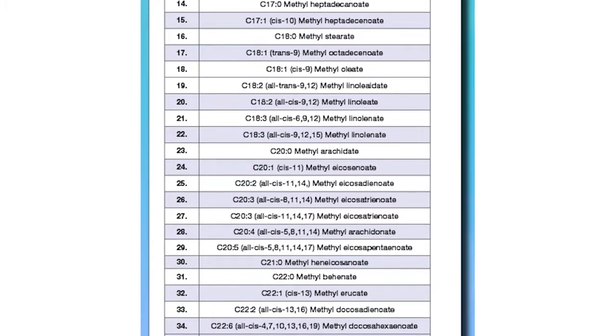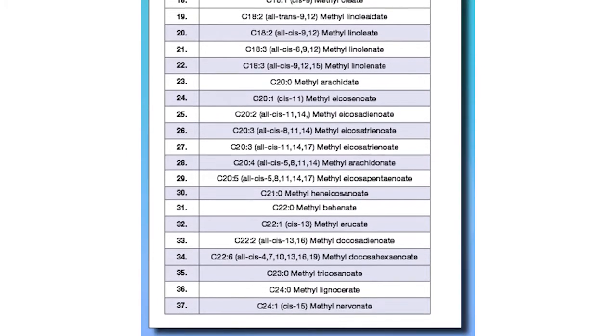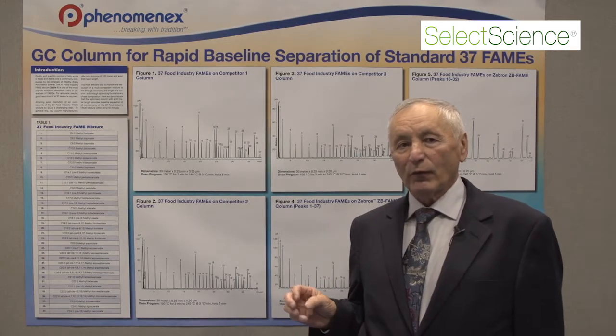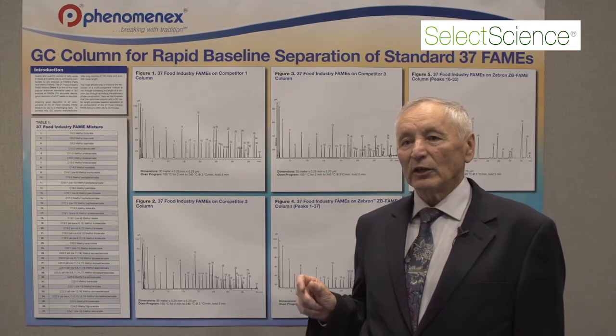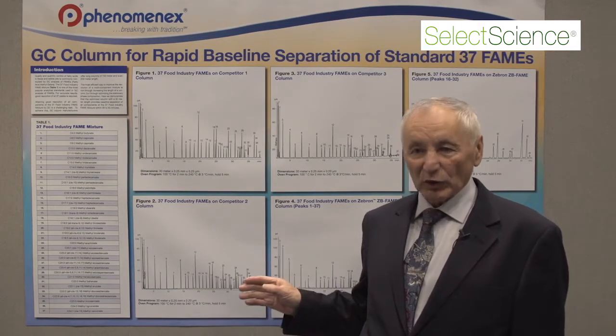Here we introduce the column that separates the 37 test mixture in a perfect way. For baseline separation of these test mixtures, our competitors offer 100-meter columns and even 200-meter columns. We do that using just 30-meter columns.